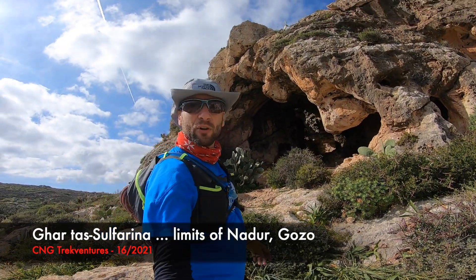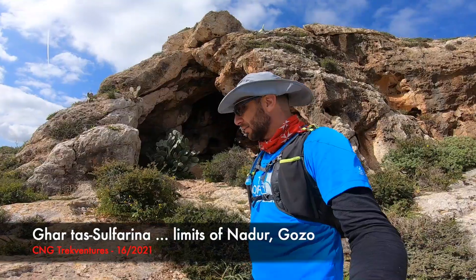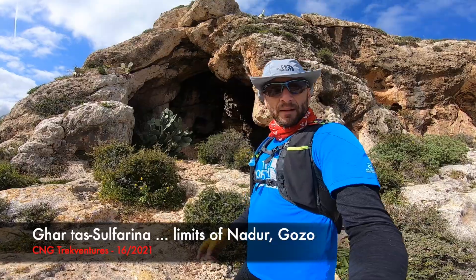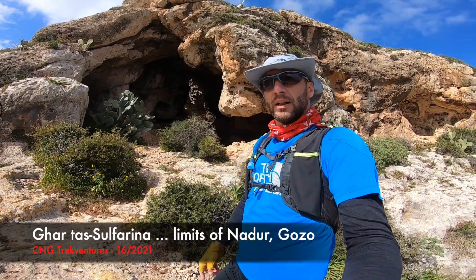Who knows what this cave is called, guys? I didn't find the name of this cave. Any of you who know the name of this cave, kindly leave a message below. Let's go in.